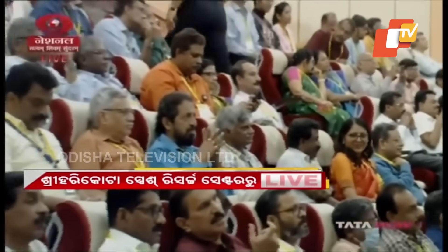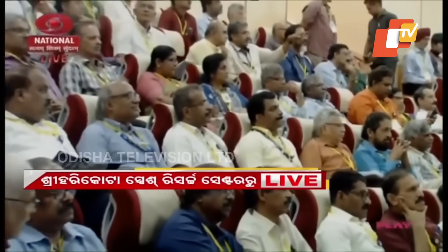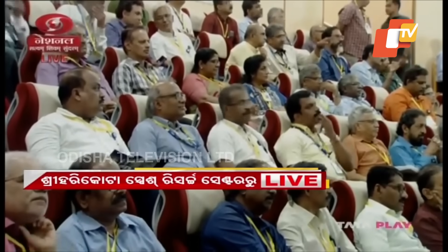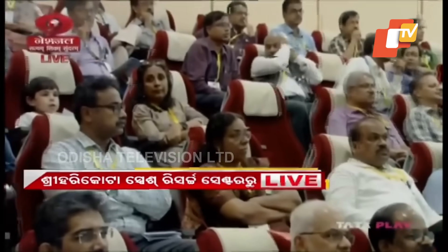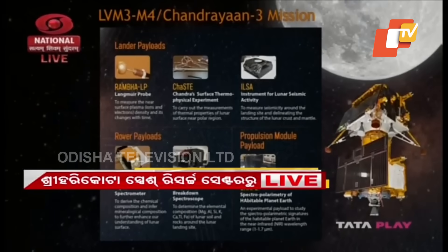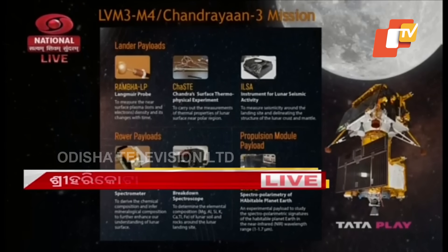Among the payloads of the lander module the following are included: a Langmuir wave probe called Rambha to measure the near-surface plasma density — that is the density of ions and electrons — and its changes with time. The second payload is Chandra's Surface Thermophysical Experiment, or CHASTE, to measure thermal properties of the lunar surface near polar regions. To measure seismicity around the landing site and delineate the structure of the lunar crust and mantle, the payload ILSA is included.